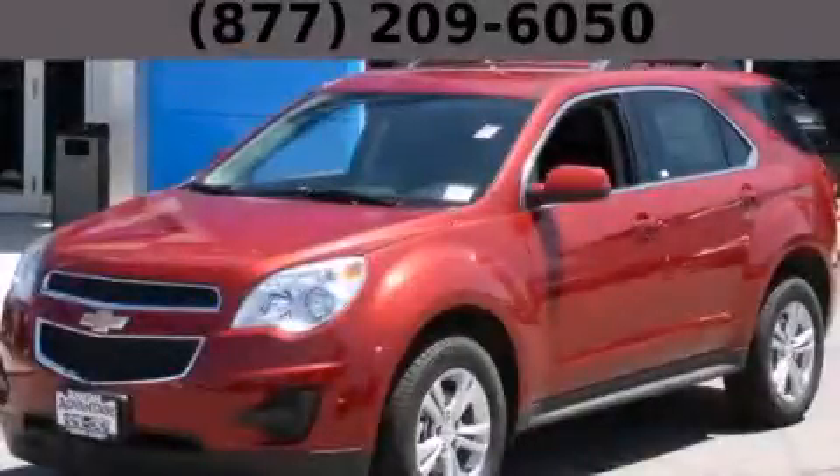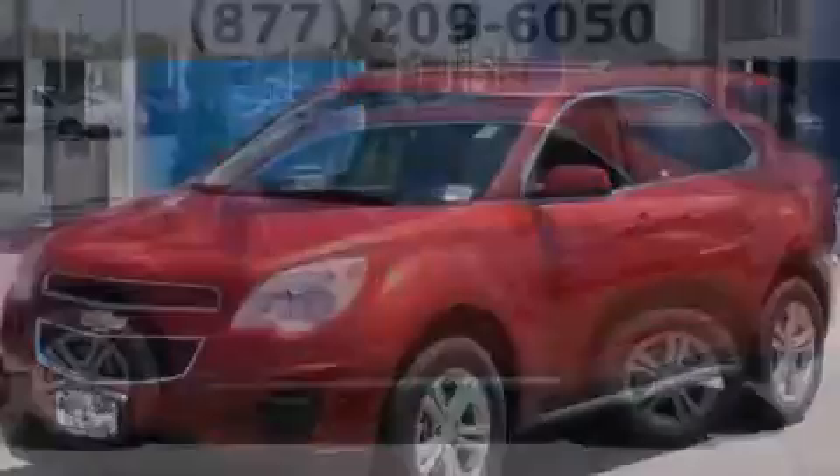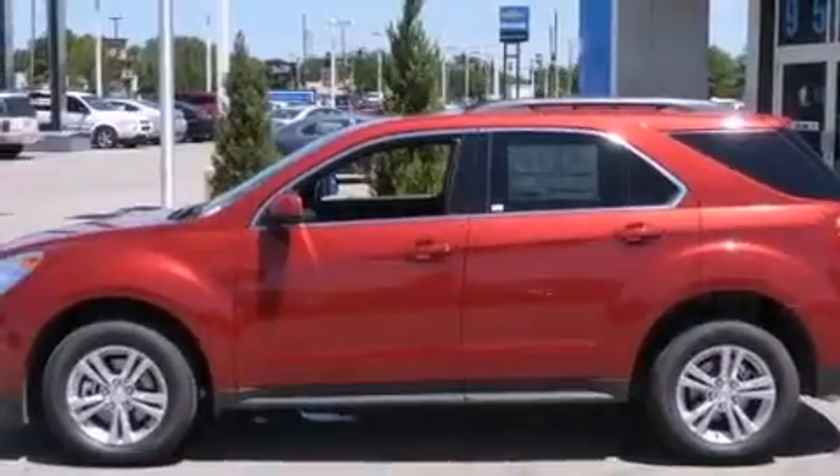This is a brand new 2014 Chevrolet Equinox, a great blend of utility, comfort, and style.